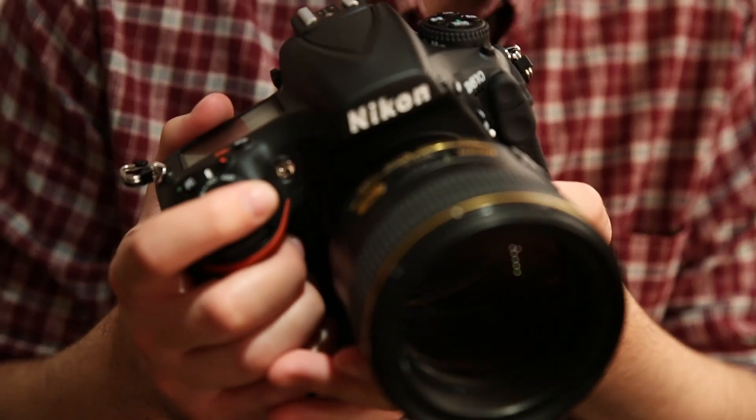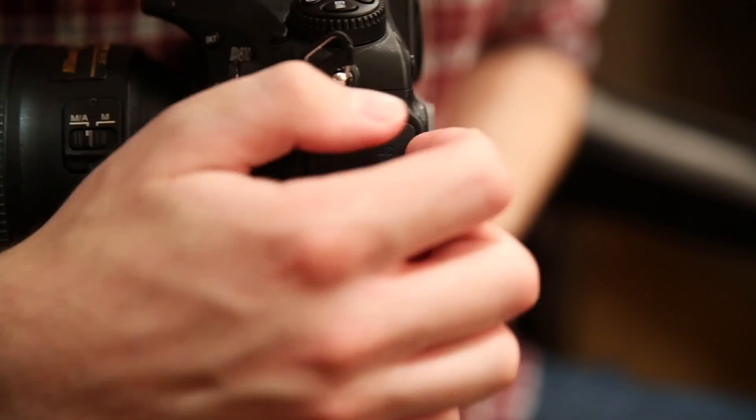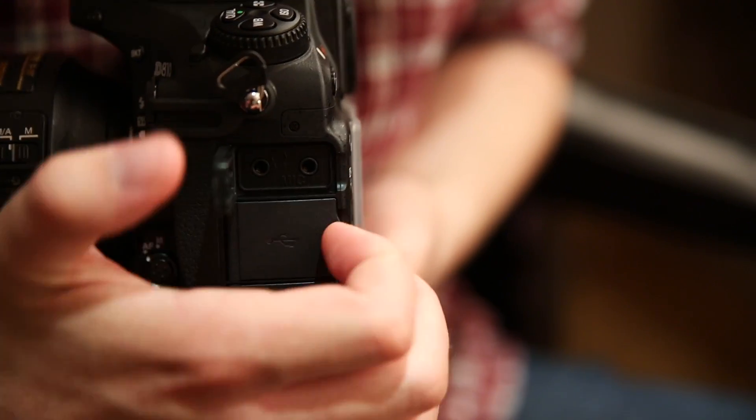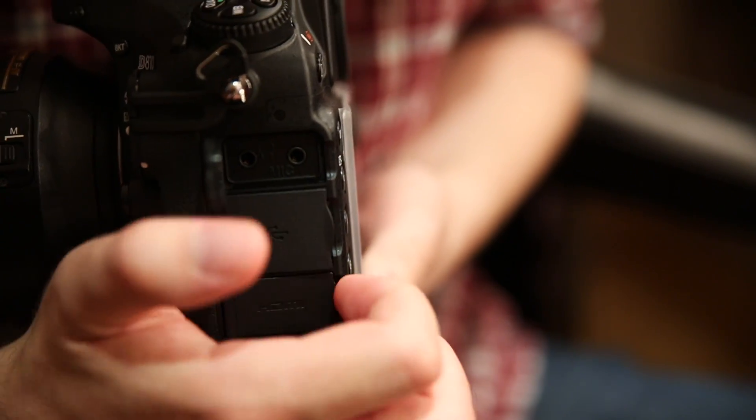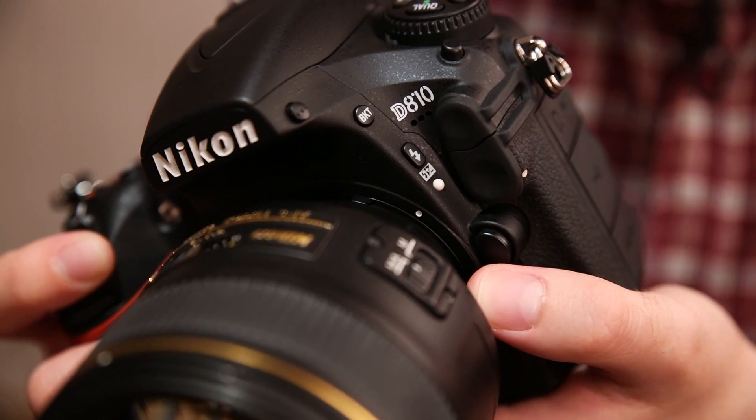If you want the best of the best from a DSLR, then you can't not be interested in Nikon's new D810. Sitting below the D4S and just above the D610, this rival to Canon's 5D Mark III is a seriously premium piece of kit. It's got a new sensor, an improved ISO rate, and HD video recording which is far superior to the D800. Let's take a look at its three key features.